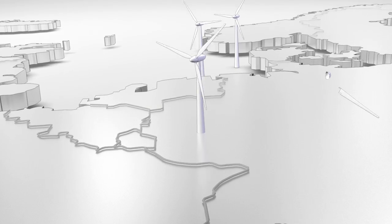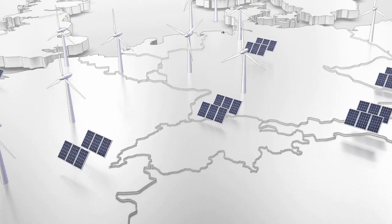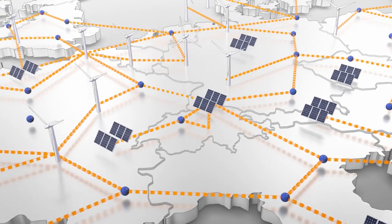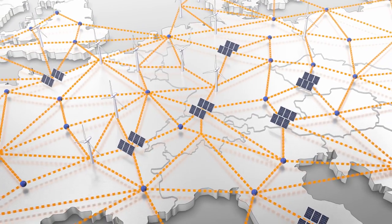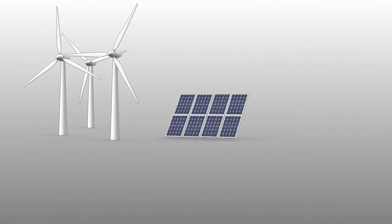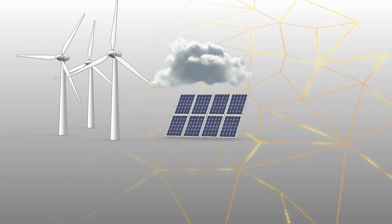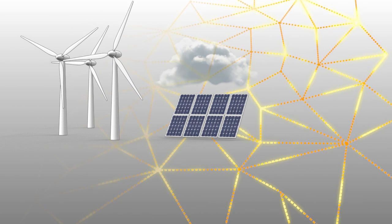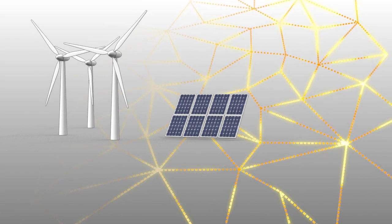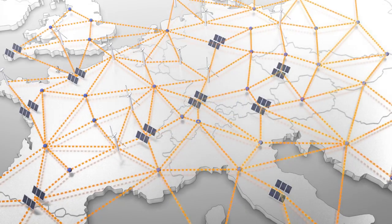Solar and wind renewable sources are contributing increasingly to the European power grid and are transported over long distances. However, the wind and the sun do not deliver energy on a regular basis, which poses new challenges for the grid. The power grid is stable only when supply matches demand. Grid fluctuations have to be offset to maintain the balance.